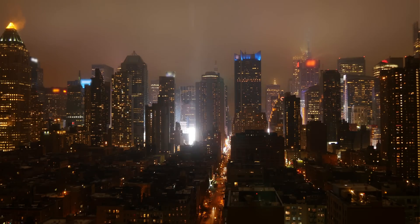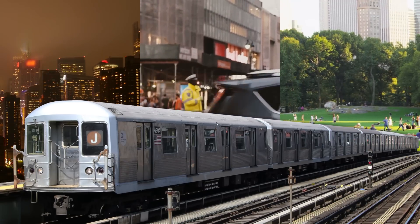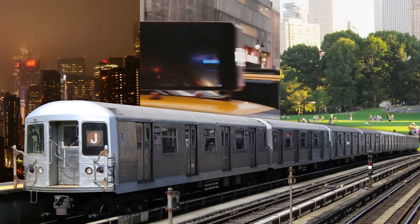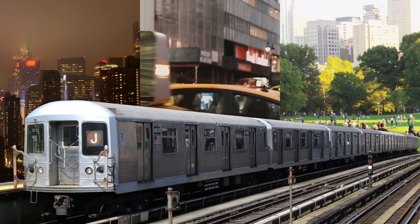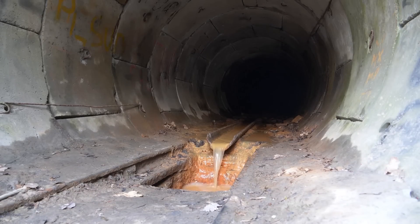When people think of cities, they picture glittering skylines, busy streets, beautiful parks, and underfunded mass transit. While these are all city things, none of it would be possible without the infrastructure under it all, particularly the wastewater system. Sewers, basically.